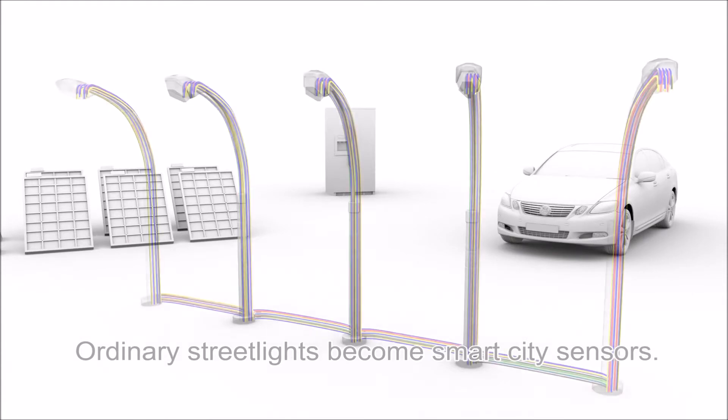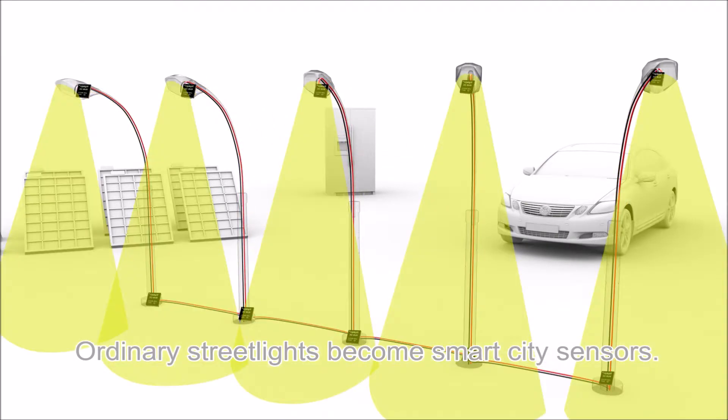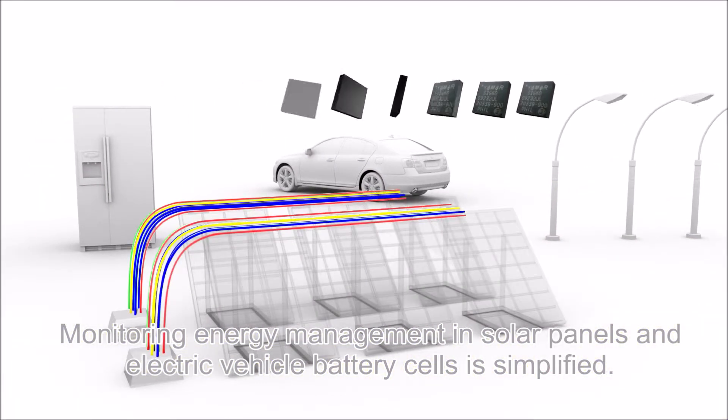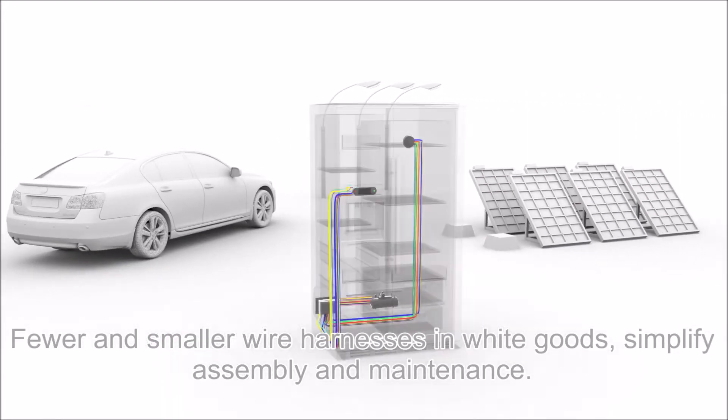Ordinary street lights become smart city sensors. Monitoring energy management in solar panels and electric vehicle battery cells is simplified. Fewer and smaller wire harnesses in white goods simplify assembly and maintenance.